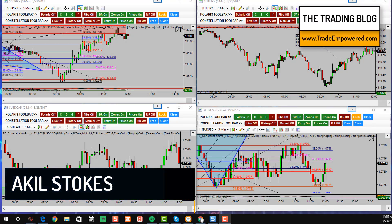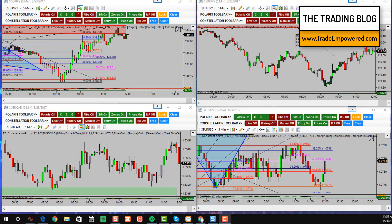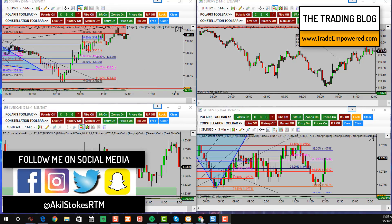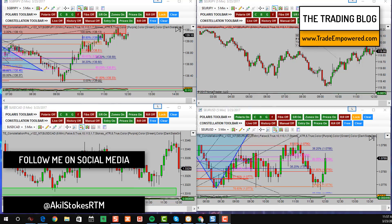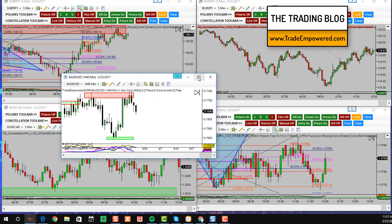Hey traders, Akil Stokes here and welcome to another episode of the Trading Blog — episode 40, the big four-zero. In today's blog I want to do something a little different. I'm sharing this on the Trade Empowered YouTube page because we're going to do a little bit of technical analysis, looking at price charts. We're going to look at the Australian dollar pair, starting with the daily time frame.